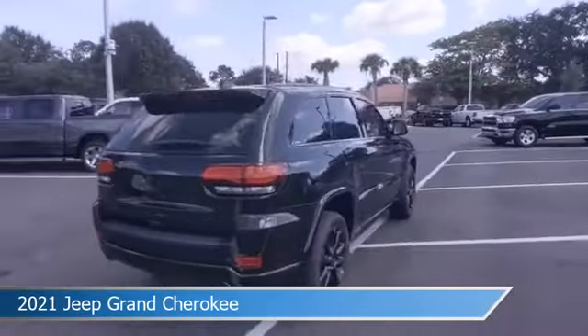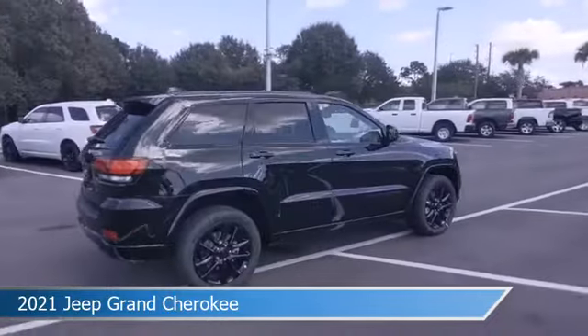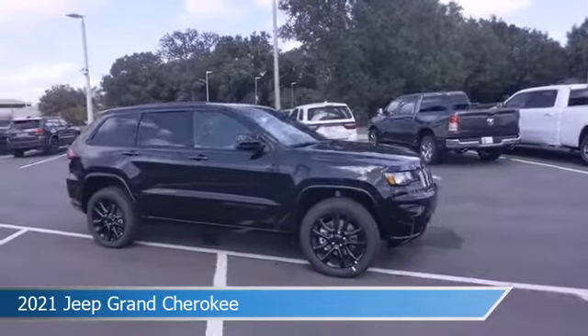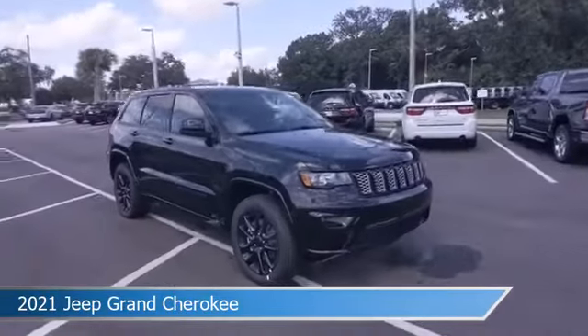This car comes with some great features including Android Auto, child safety locks, anti-lock brakes, Apple CarPlay and more. Come in and check it out today.